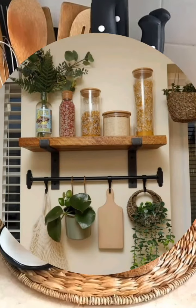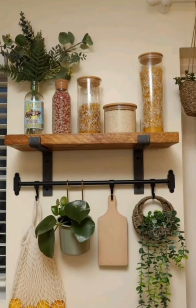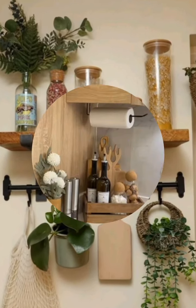Use light colors — light shades on walls, cabinets, or shelves can make your kitchen appear larger and more open. Consider painting walls, cabinets, or shelves in lighter tones.